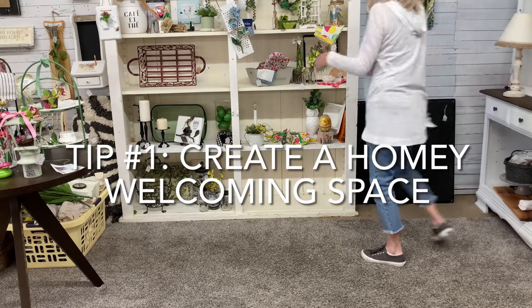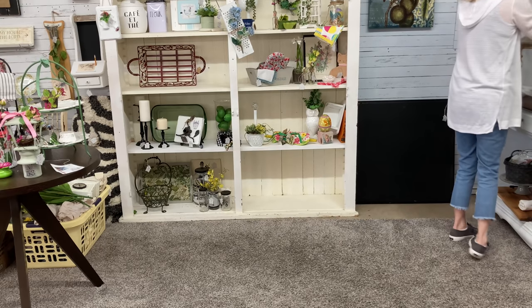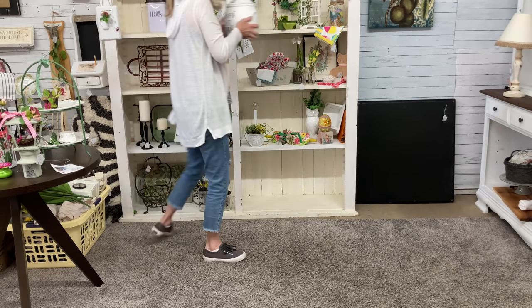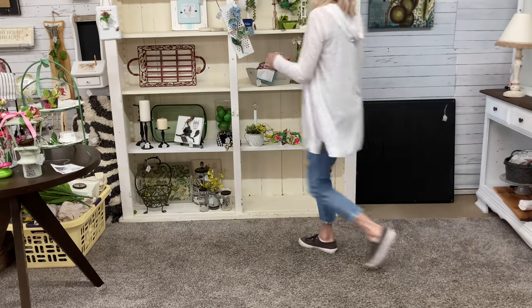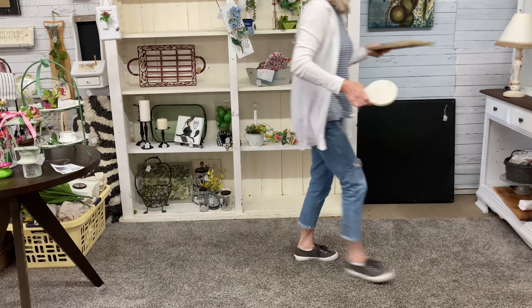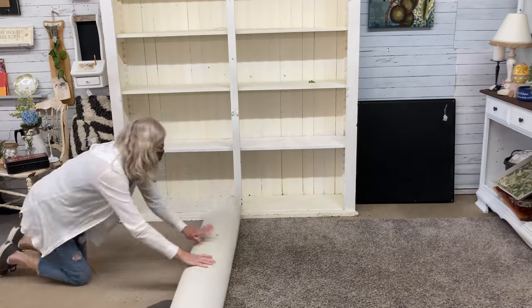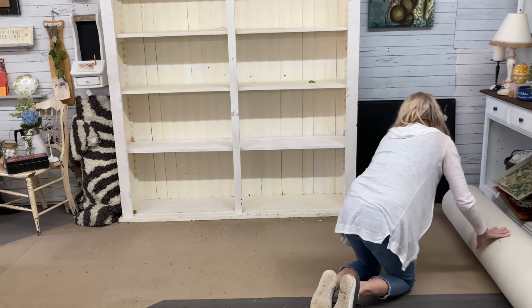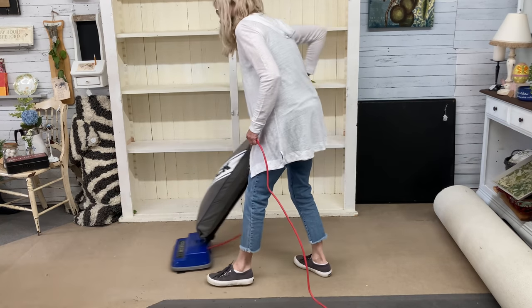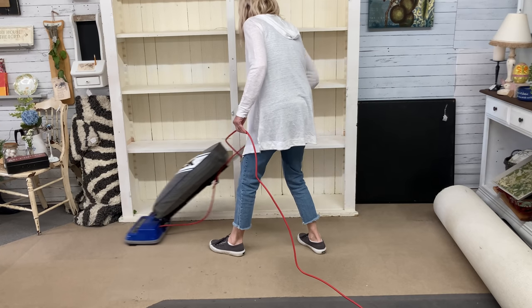My first tip is to create a homey, welcoming space that invites customers to come into your booth and look around. I think you do this by creating a space that does, in fact, look a bit like a room in your home. To do this, I believe that you need to create a good foundation — some type of solid walls, preferably not pegboard or curtains or just a bunch of furniture pushed up against one another. Then you need to add real furniture. How much will depend on the size of your booth. I would avoid using cheap shelving or storage units intended for a garage or a basement.